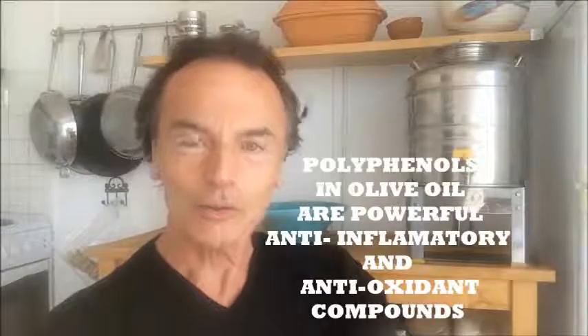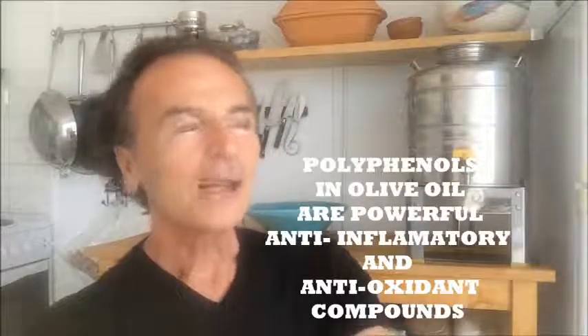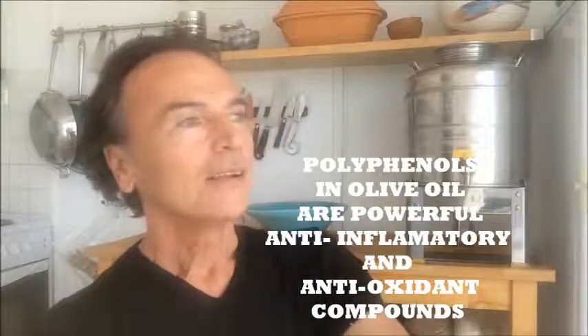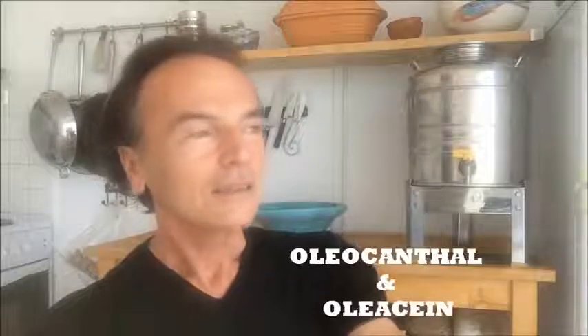And it wasn't until five years ago, in 2012, that we understood why. The reason is that early harvest olive oil has very high concentrations of certain polyphenols, and these polyphenols are what makes this olive oil so special.